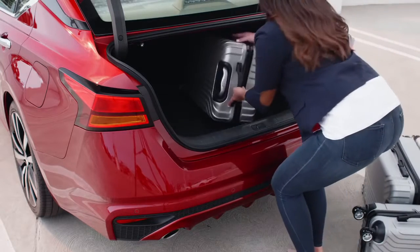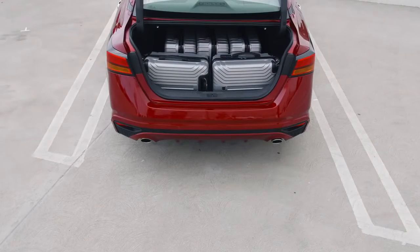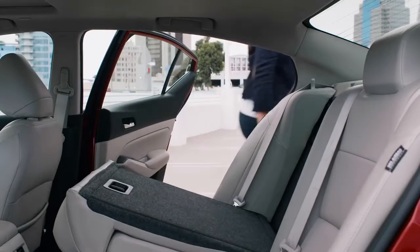Altima has plenty of space for your life. The trunk is huge — all of this luggage easily fits inside. And with the rear seats folded down, you've got plenty of room for a bike.